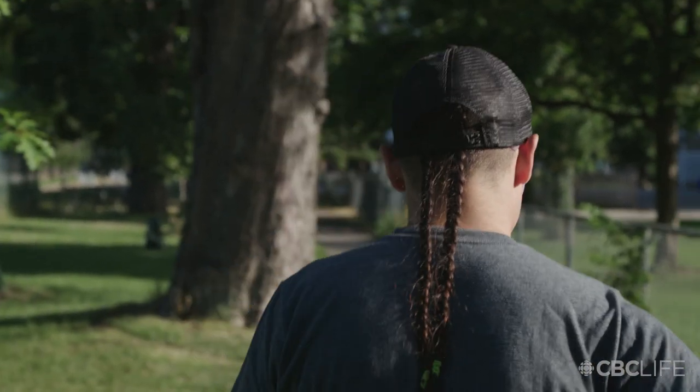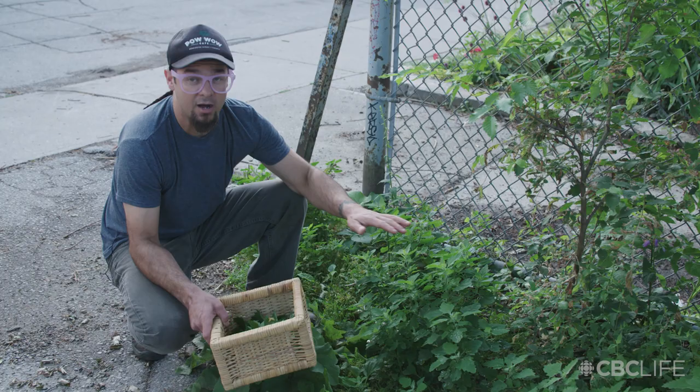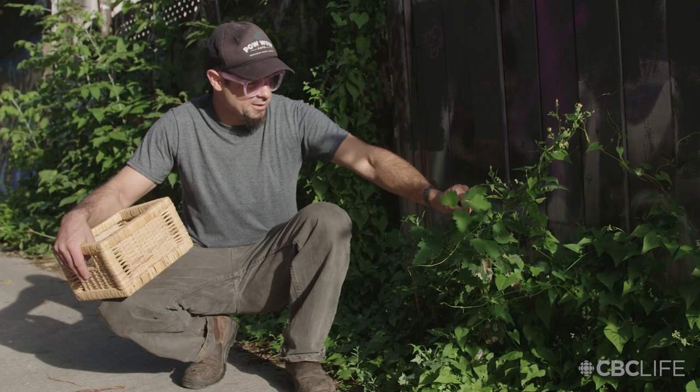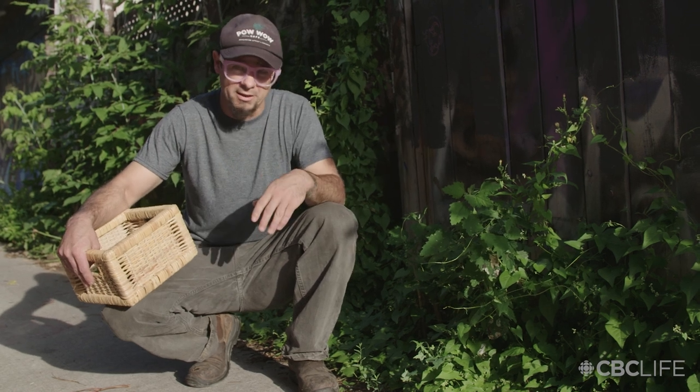When you're foraging for lamb's quarters, there's no worry about any limit of how much you can pick. It's very common and there's no threat of over-harvesting. At this point they're a really nice green to steam or to put in a smoothie. You can chop it up really fine and basically use it anywhere that you might use spinach.